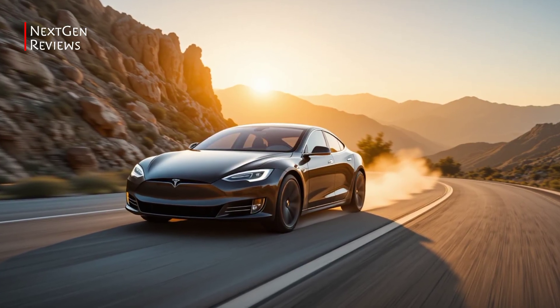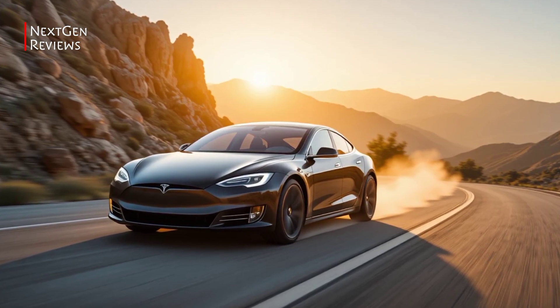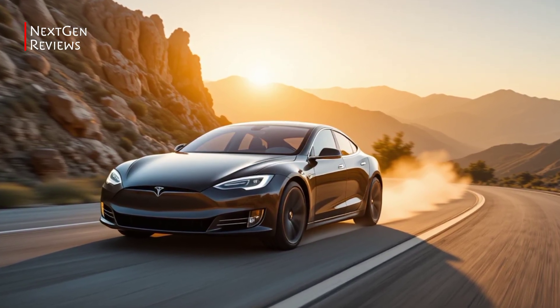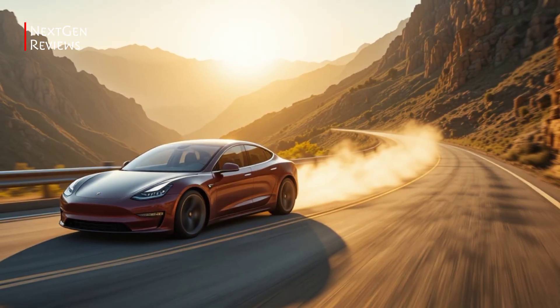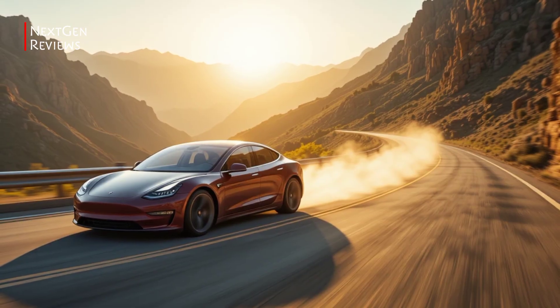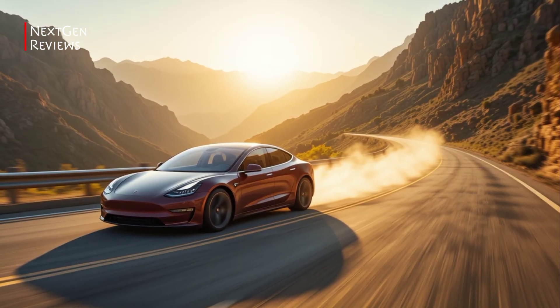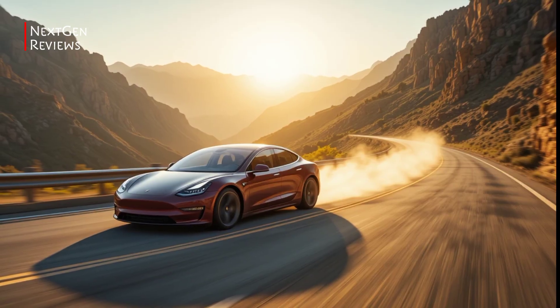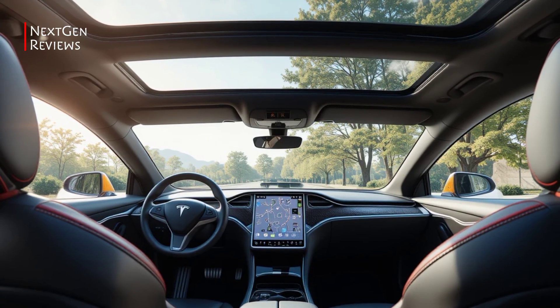Performance: As expected, Tesla delivers again. The Plaid Plus variant boasts a jaw-dropping zero to 60 in under 1.8 seconds. But beyond raw speed, handling has been noticeably tightened with updated suspension and torque vectoring, giving it a sharper edge on twisty roads. It's fast, but now it's also fun in the corners.